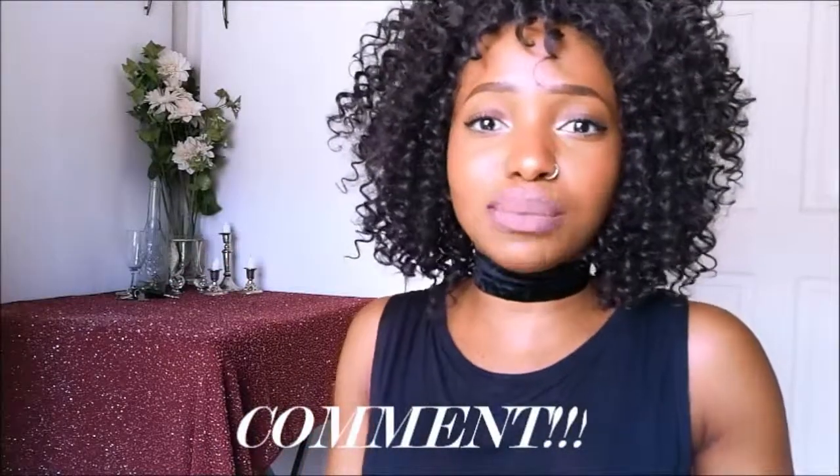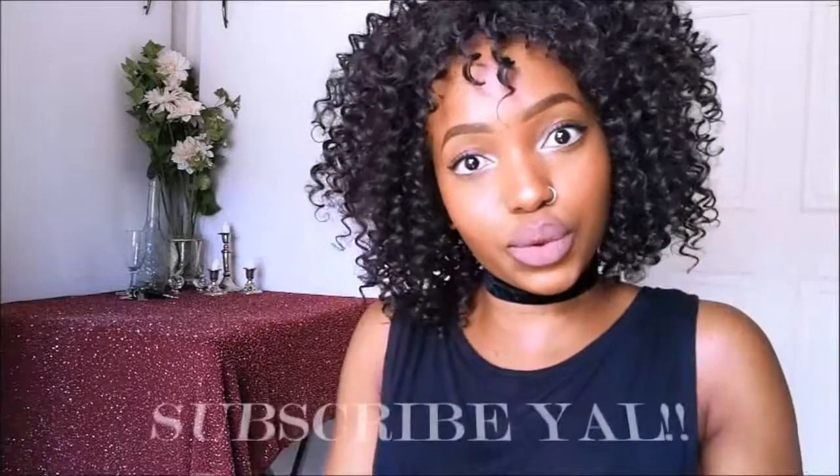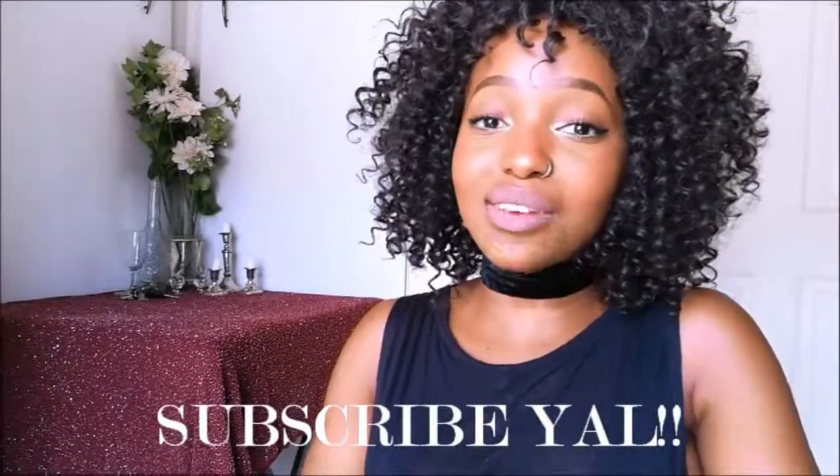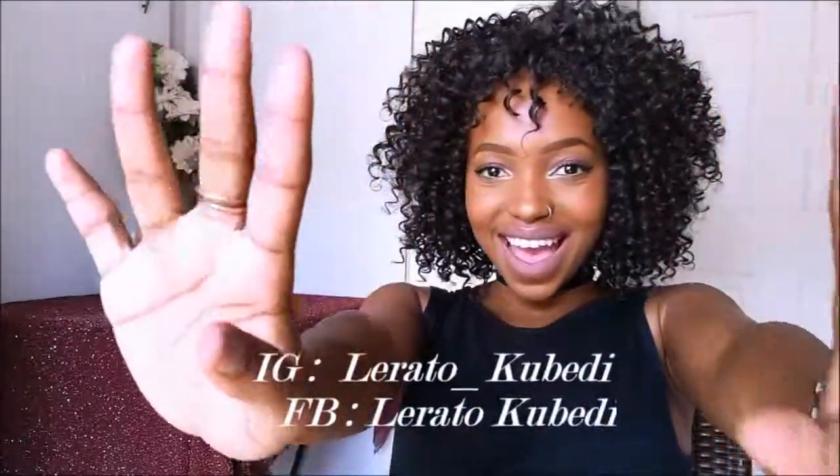Thank you guys so much for tuning in to my YouTube channel. Thank you for the support and the views. Keep commenting down below on any looks you'd like me to do or any videos you'd like me to do — don't be shy, I'm here for you. I love you guys so much and yeah, I'm out!